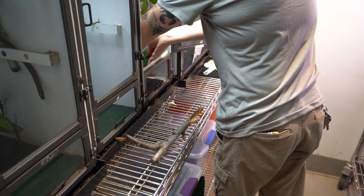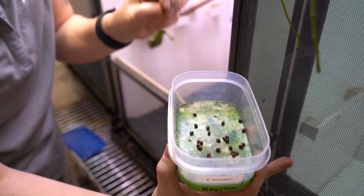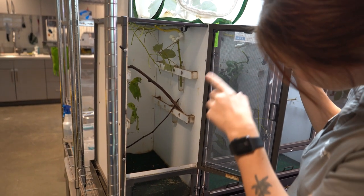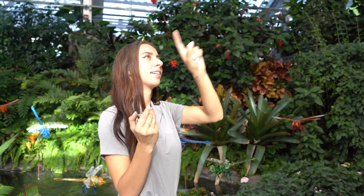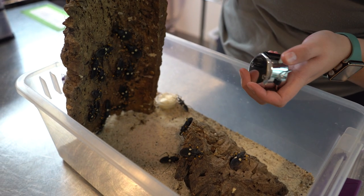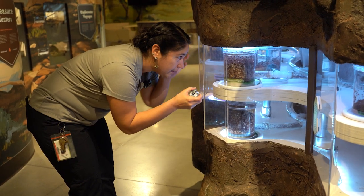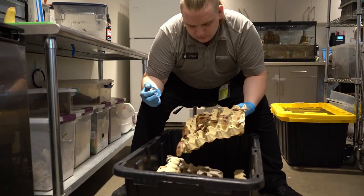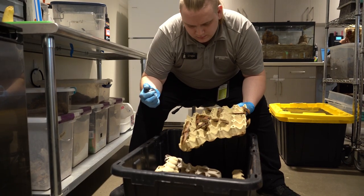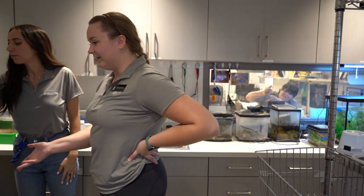We also have to plan time into our monthly and quarterly duties, like substrate changes, filter cleaning, and censusing. We count most of our group populations on a monthly basis, some on a quarterly basis. Censusing helps us stay accountable for the individuals in our care, but most importantly it's how we track population changes. If we know what trends are normal for our collection, any abnormal numbers can alert us to an issue we may not have noticed that is affecting their health, like a drop in the enclosure humidity.